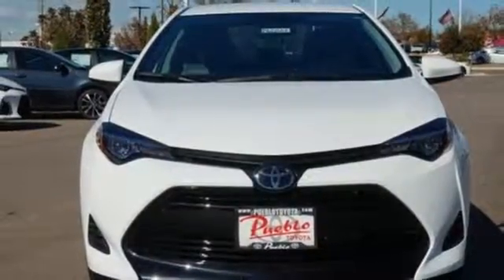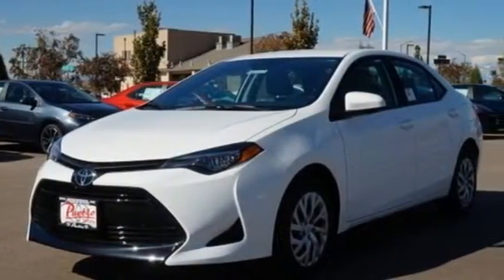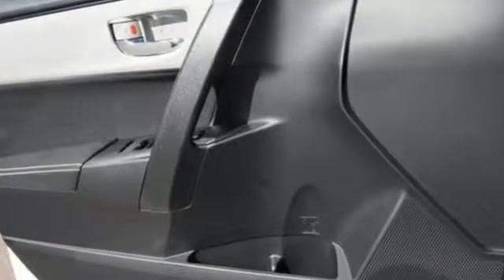The Car Connection writes: Toyota Corolla continues to offer reliable, inexpensive transportation with a bit of flair and new easy-to-use infotainment systems. Comfortable, convenient, quality.